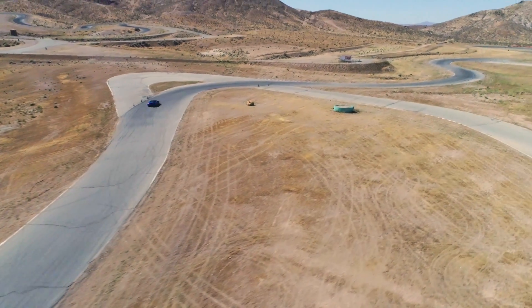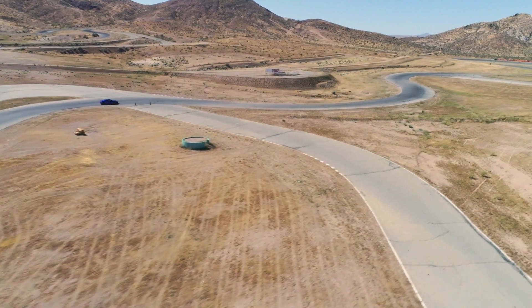So pretty awesome to use this flow visualization paint and actually see the aerodynamics in real life in real conditions. A huge thank you to Acura for having me out, and thank you all for watching. If you have any questions or comments feel free to leave them below.